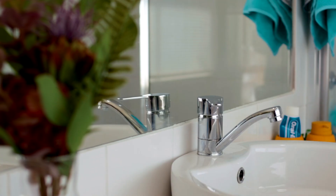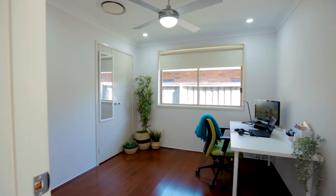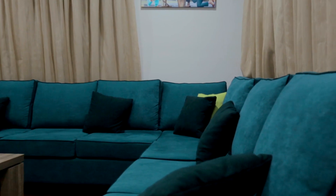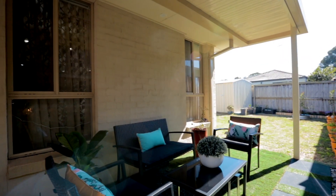The master suite features its own ensuite, and the living spaces are plentiful, with an elegant formal lounge towards the front of the house and a neat and tidy undercover entertainment area — perfect for family barbecues.